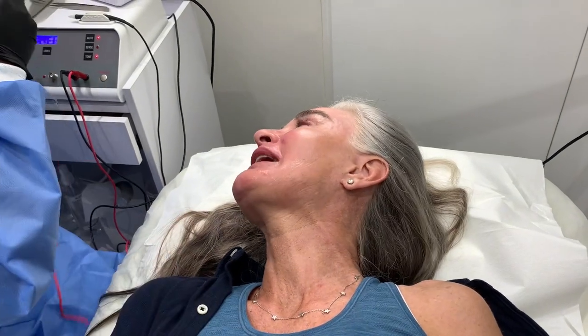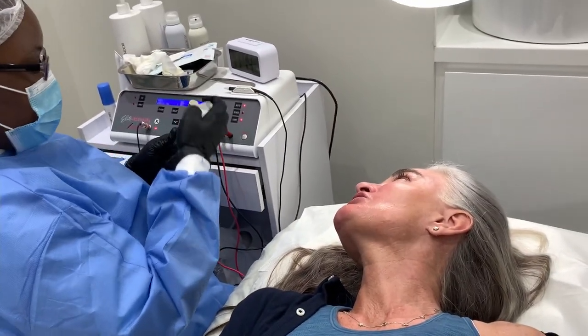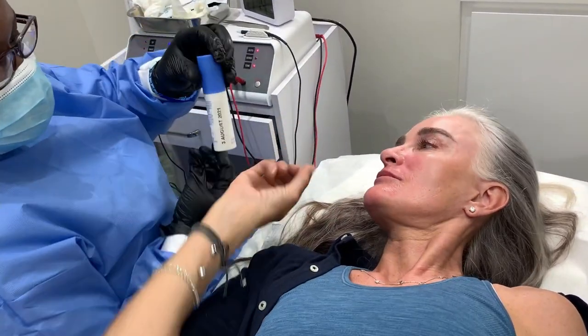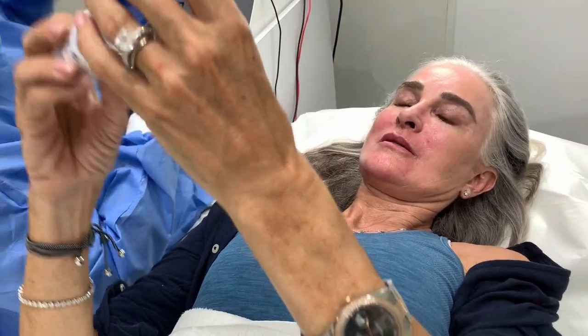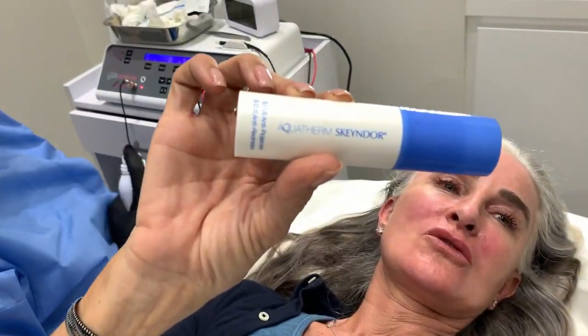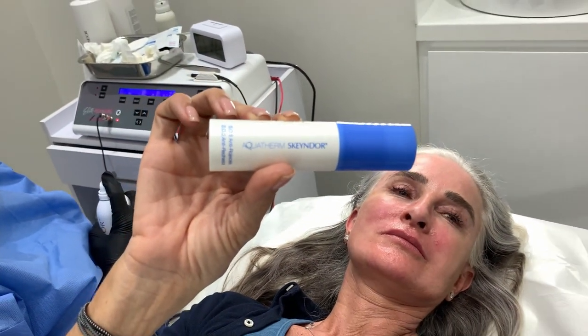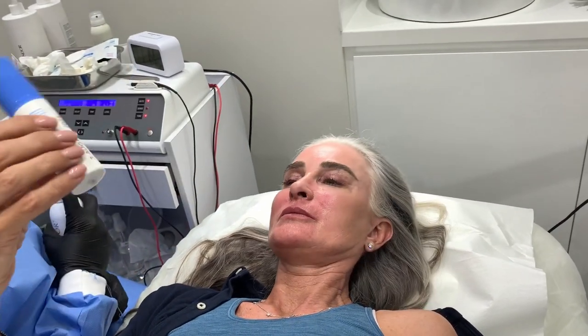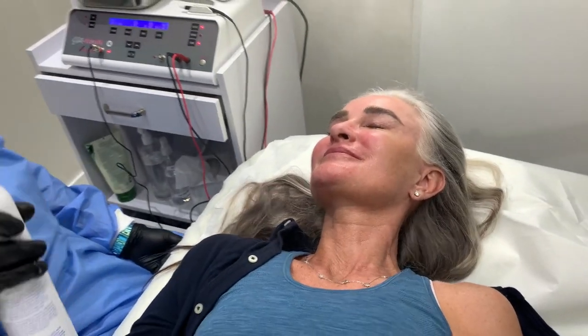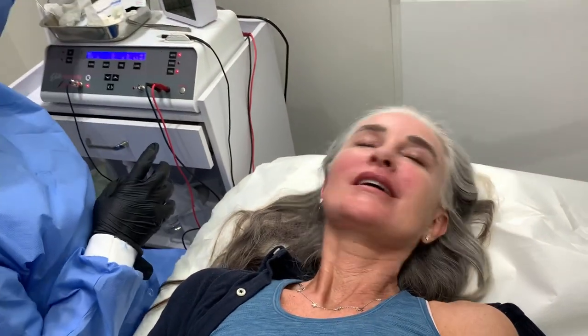What did you just put on me? This is the anti-redness cream — the SOS cream from Skandor. That will help reduce the redness. Skandor is actually a Spanish brand; their head offices are in Barcelona. And then they spray the Aquatherm water. Nice and refreshing.